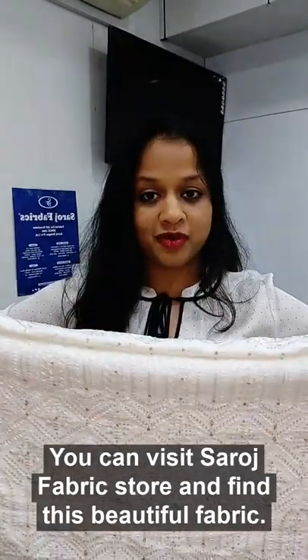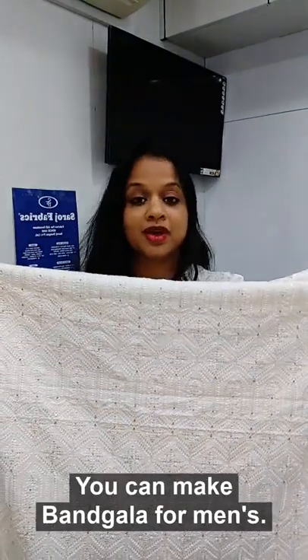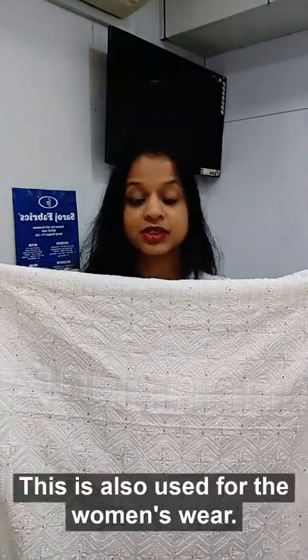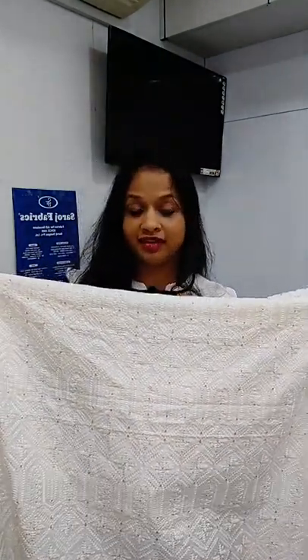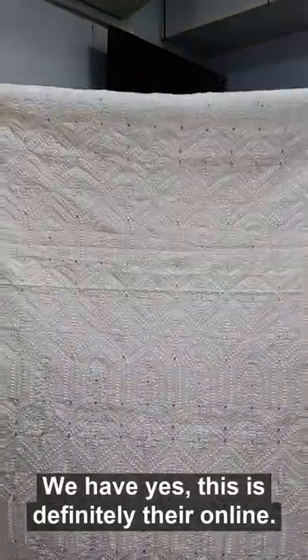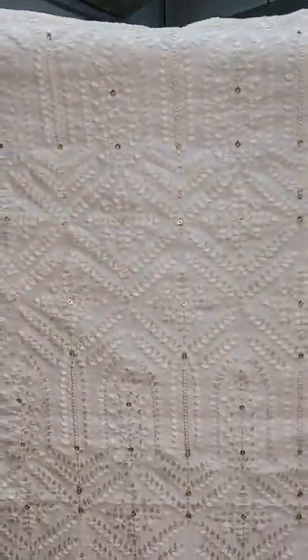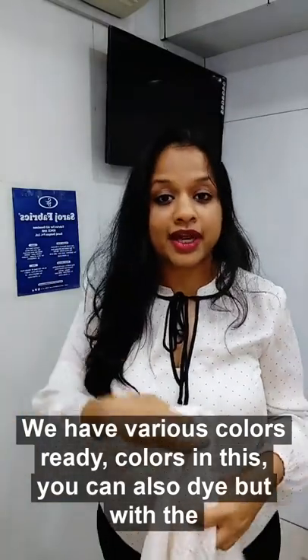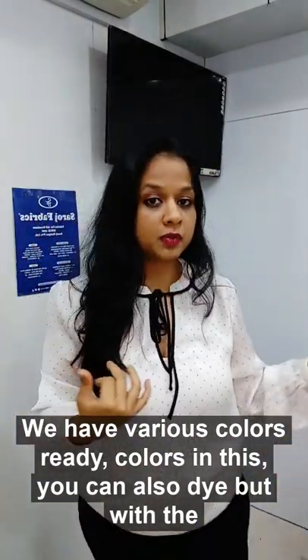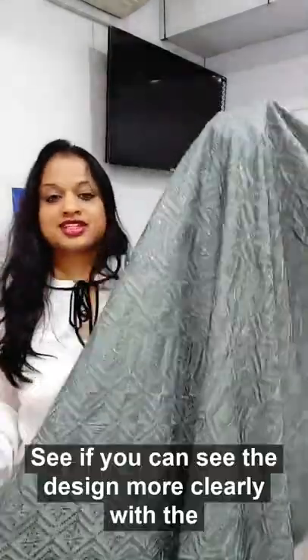It's available at the store at Khar, Borivali in Mumbai, as well as Pune and Jaipur. You can make amazing sherwani with this fabric, bangala for men's wear. It's also used for women's wear — kurta and lehenga. It's available online and also at the stores. We have various ready colors in this.